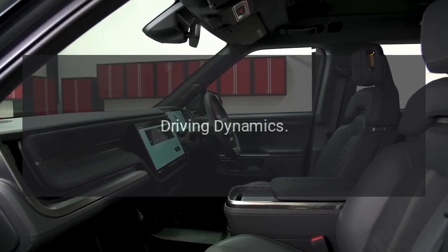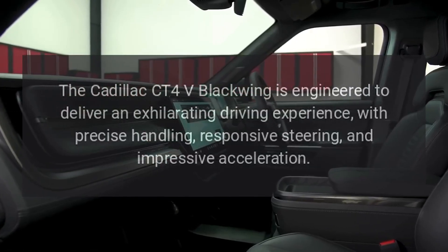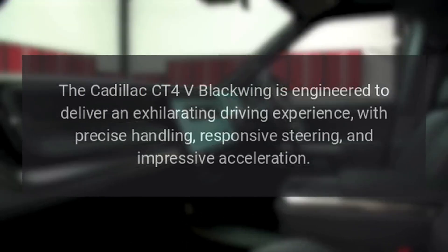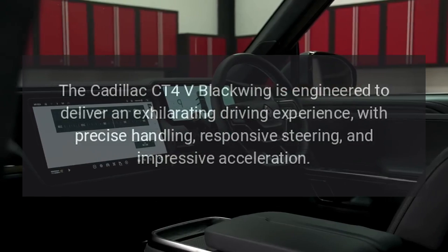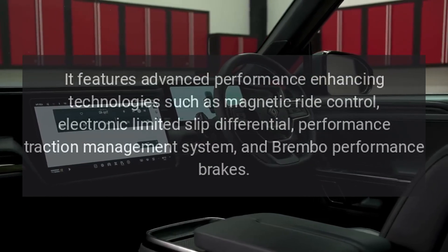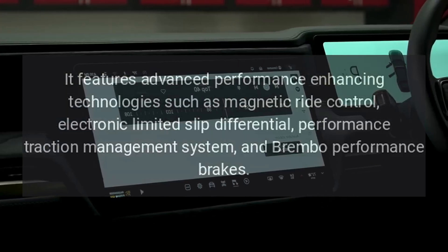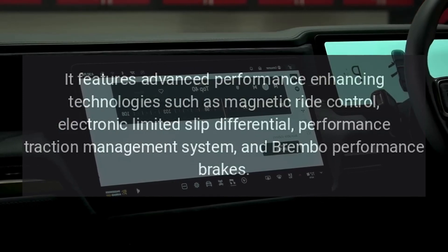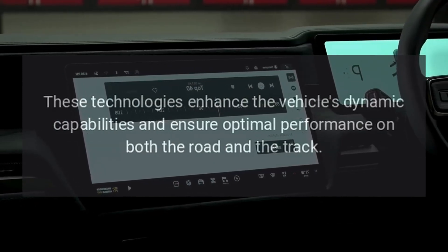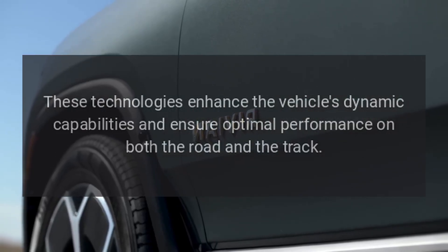Driving dynamics. The Cadillac CT4-V Blackwing is engineered to deliver an exhilarating driving experience, with precise handling, responsive steering, and impressive acceleration. It features advanced performance-enhancing technologies such as magnetic ride control, electronic limited-slip differential, performance traction management system, and Brembo performance brakes. These technologies enhance the vehicle's dynamic capabilities and ensure optimal performance on both the road and the track.